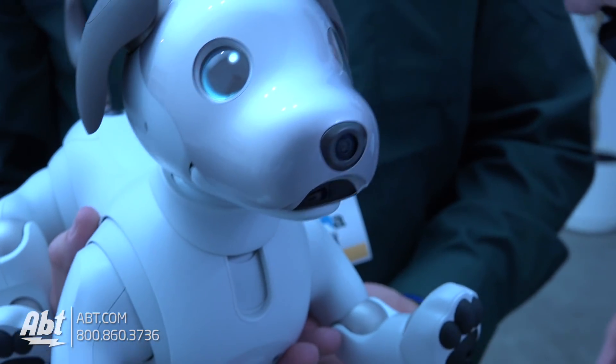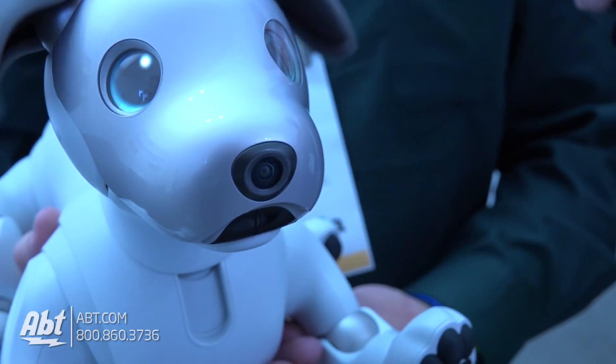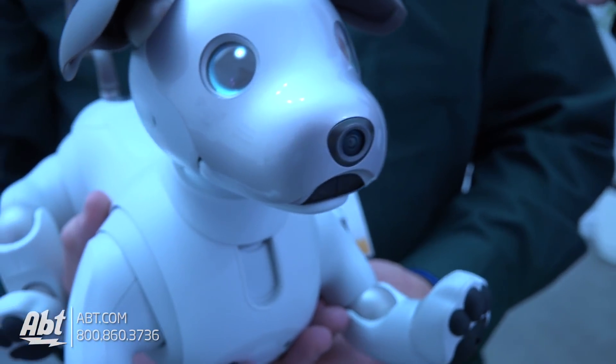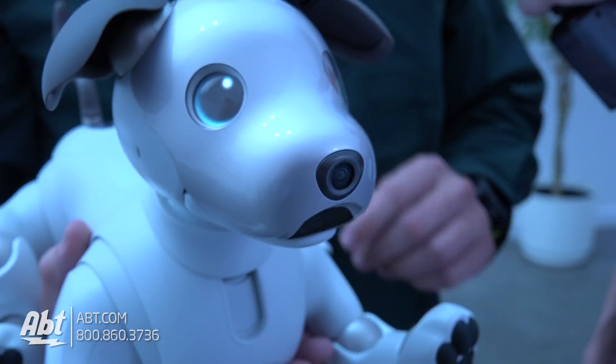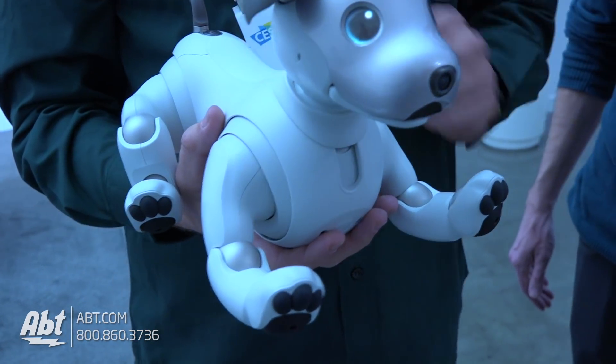In a household, let's say there's a family — if one person gives Aibo a lot more attention, Aibo will go to that person more. It learns favorites.